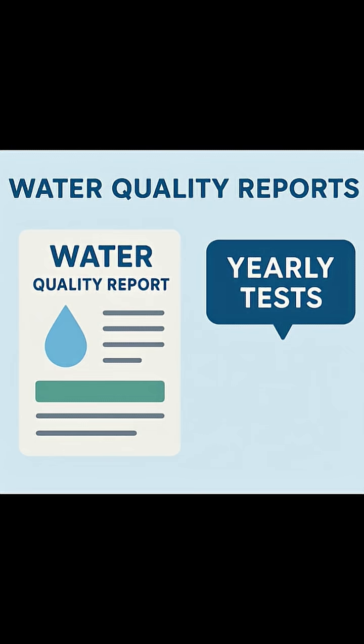Here's a secret most people don't know: you can actually look up exactly what's in your water. Just search your water quality report plus your city name. It'll show you all the contaminants your local utility tests for and how they compare to safety limits.